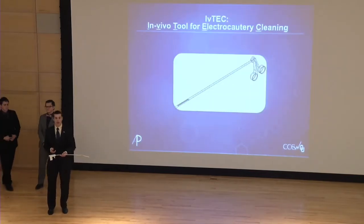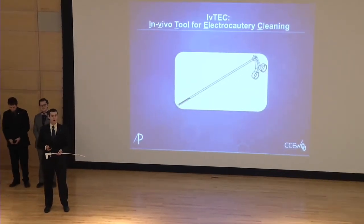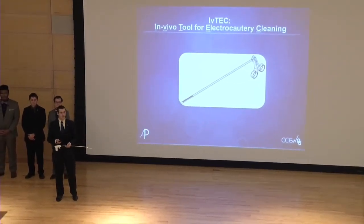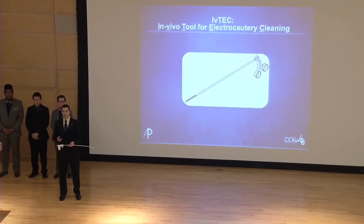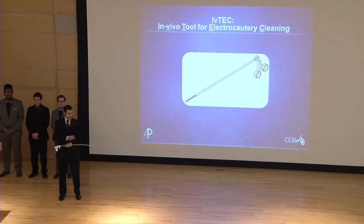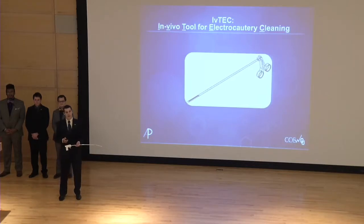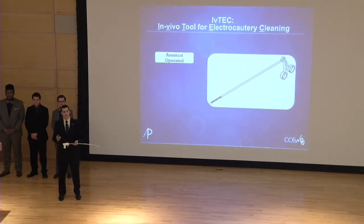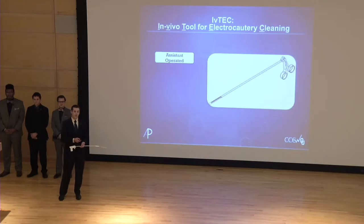The solution our team proposes is IV-TEC, the in vivo tool for electrocautery cleaning. IV-TEC is a disposable laparoscopic instrument that allows surgeons to more effectively clean the robotic cautery tools without having to remove the robotic instruments from the patient's body. IV-TEC has three primary components: a cleaning tip, a shaft about 20 inches long and 5 millimeters in diameter, and a laparoscopic handle. This laparoscopic handle is where a bedside assistant operates all of IV-TEC's movements, as IV-TEC is independent of the surgeon and the robotic surgical console. The assistant inserts IV-TEC's tip through a laparoscopic port to the surgical site.